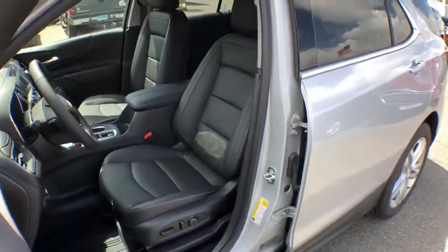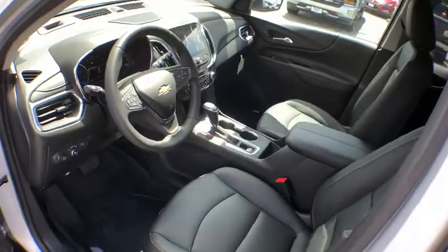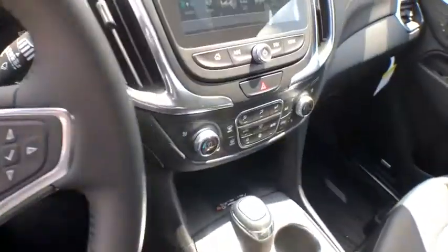Power outlets. Rear-view camera. Steering wheel controls. Tire pressure monitor. Luggage rack. Drive away with a great deal on this vehicle. Call or stop in today.